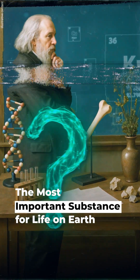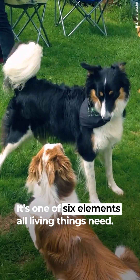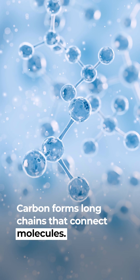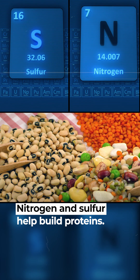Phosphorus is a key ingredient for life on Earth. It's one of six elements all living things need, and each element has a key role. Carbon forms long chains that connect molecules. Hydrogen and oxygen combine to make water. Nitrogen and sulfur help build proteins.